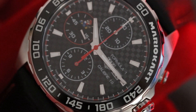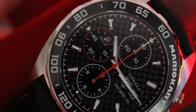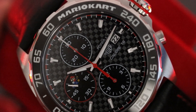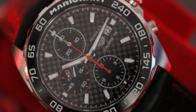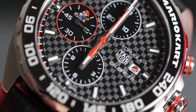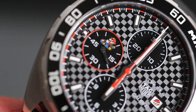Moving on now to the dial, which needs no introduction really — you can see exactly why the F1 was the perfect model choice to host this racing game theme. It's not very often with the newer F1 models that we see a full checkerboard-patterned dial, but with this one we really have been treated. The pattern isn't just a flat black design either; it's actually black and anthracite that's been textured with horizontal and vertical raises throughout each of the little squares to give it some beautiful texture.